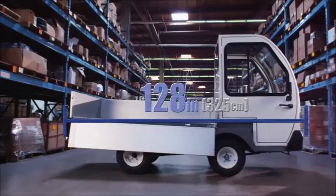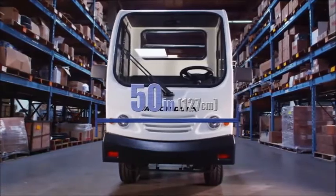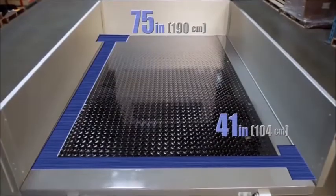The ET3000 is 128 inches long and 50 inches wide. The bed size is 41 inches by 75 inches.